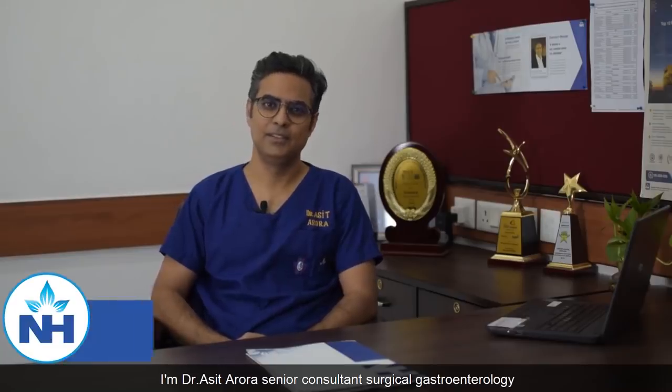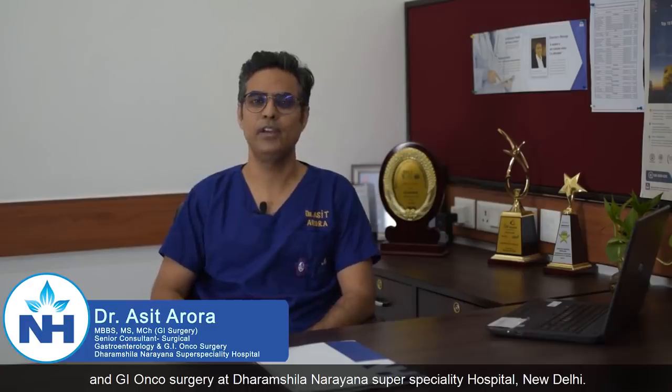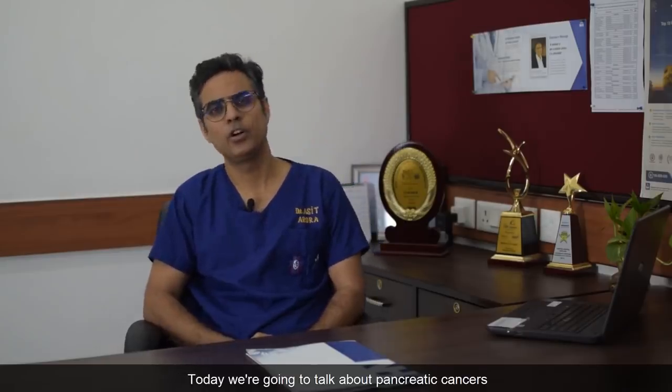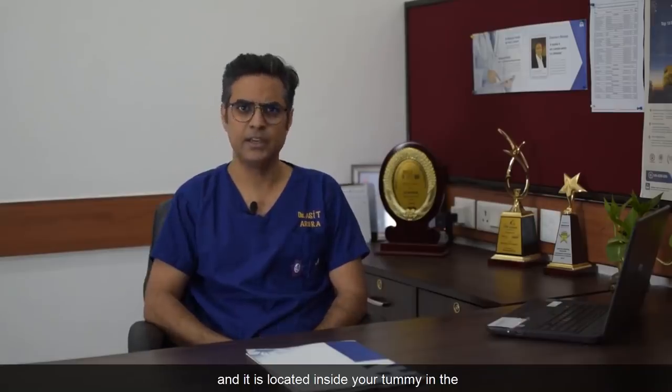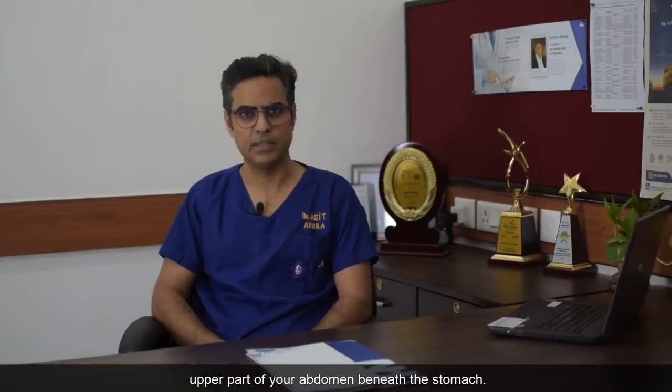Hi, I'm Dr. Asit Arora, Senior Consultant Surgical Gastroenterology and GI Oncosurgery at Dharamshila Narayana Superspeciality Hospital, New Delhi. Today we're going to talk about pancreatic cancers. The pancreas is an organ which secretes insulin and some digestive enzymes, and it is located inside your tummy in the upper part of your abdomen, beneath the stomach.